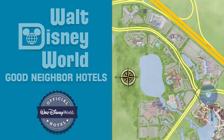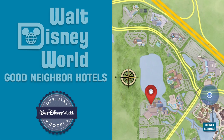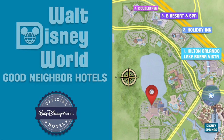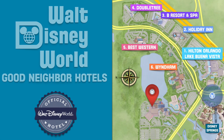The Walt Disney World Good Neighbor Hotels near Disney Springs include the Hilton Orlando Lake Buena Vista, Holiday Inn, B Resort and Spa, DoubleTree, Best Western, Wyndham, and the Hilton Orlando Buena Vista Palace.